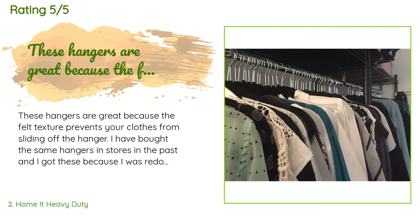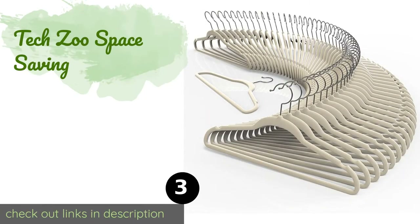A customer said: 'These hangers are great because the felt texture prevents your clothes from sliding off. I bought the same hangers in stores before, and I got these while redoing my closet — it looked good having everything on the same style hanger. The only negative I noticed is that hanging slacks folded in half over these was difficult due to the non-slip felt, so I stuck with plastic hangers for my slacks.'